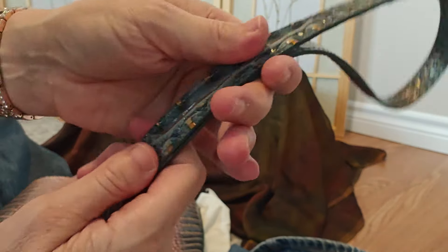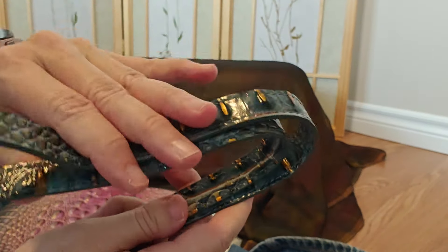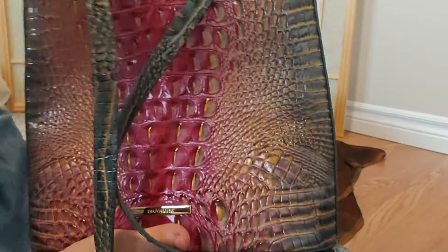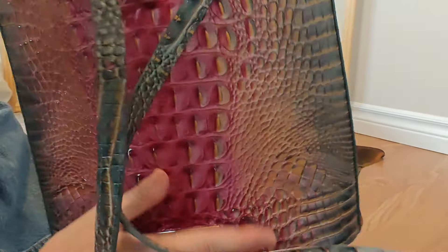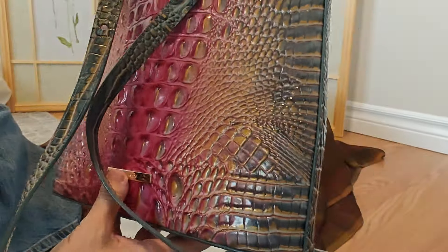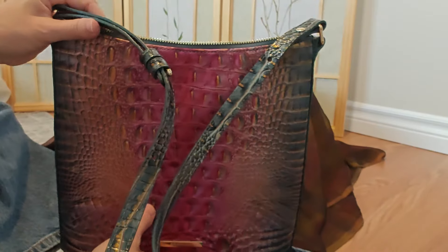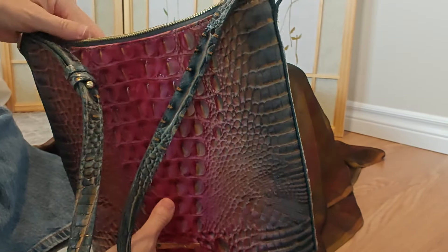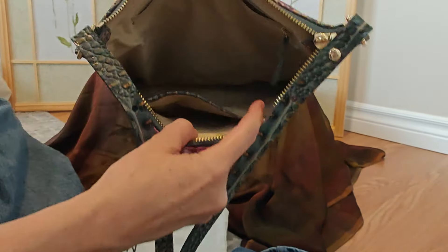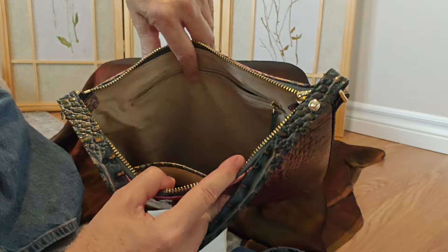It's fairly cavernous. It's got a nice shoulder strap with a little magnetic thing that keeps the shoulder straps together — not a very strong magnet, but it just hangs nicely off the shoulder. It also has a crossbody strap which is nice and sturdy.